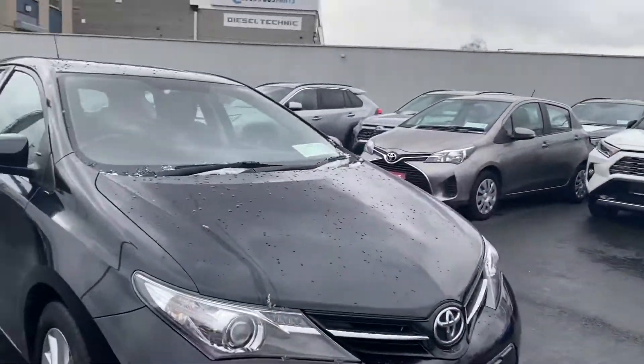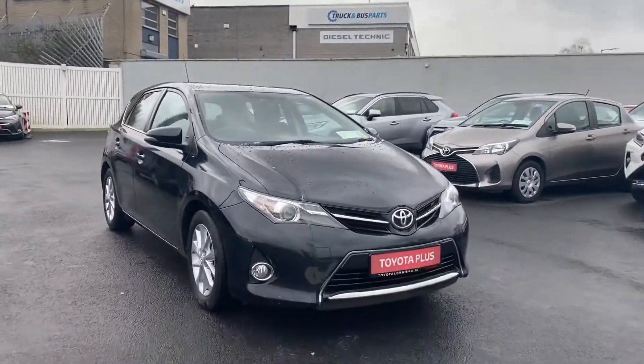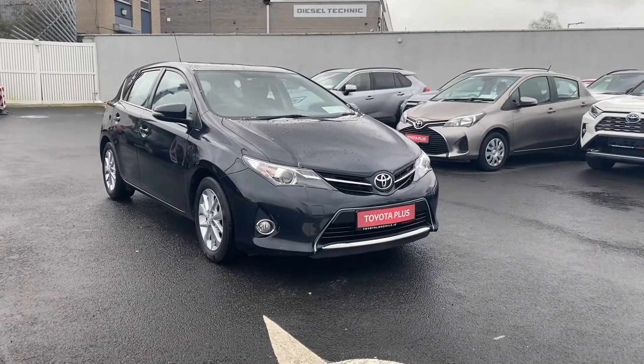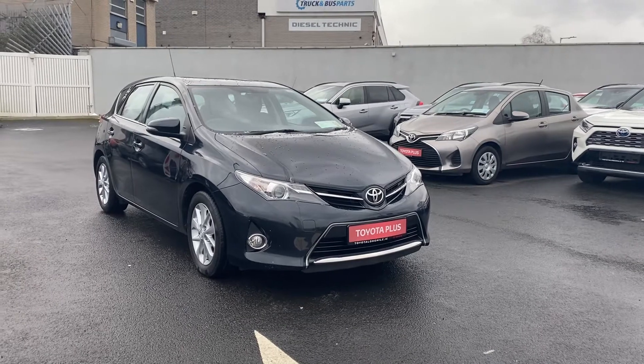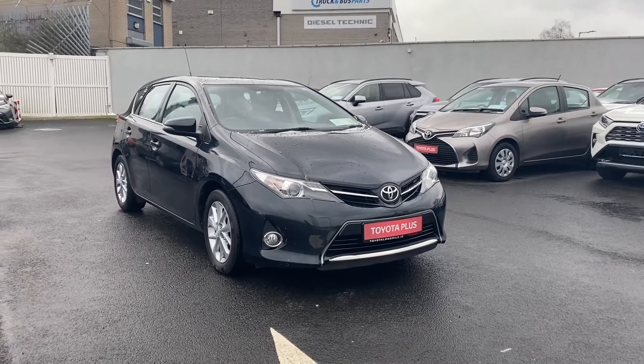For any more information on this 2015 Toyota Auris, please give us a call on 01 460 6070 or drop myself and our sales team an email at sales.toyotalongmile.ie. Thank you.